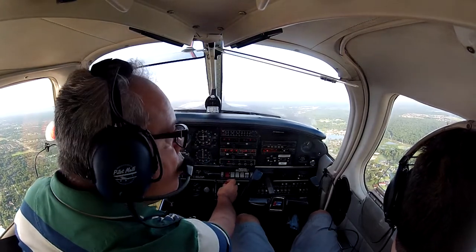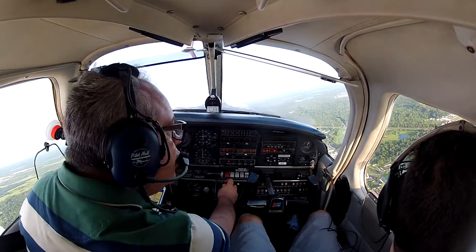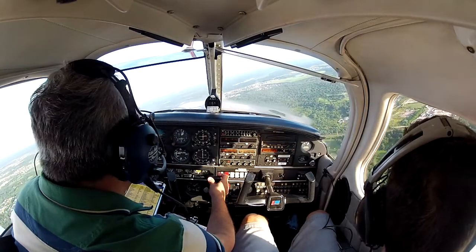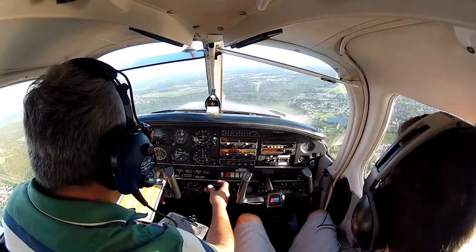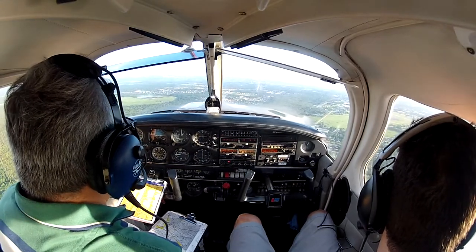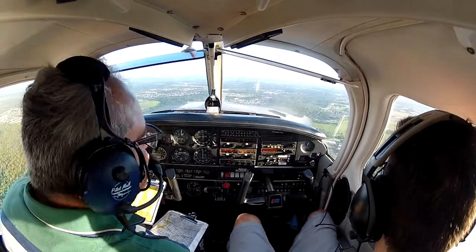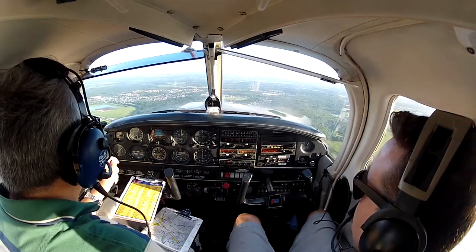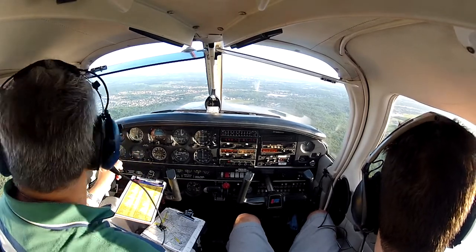I am also testing how you do ground reference here — rectangular course. I am going to see how square you are. That is what I am going to do — test you on the ground reference.